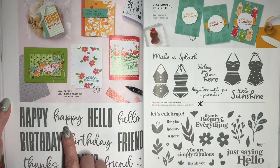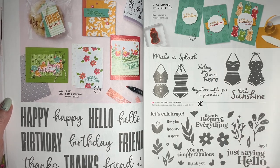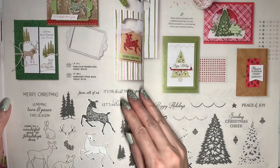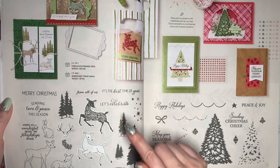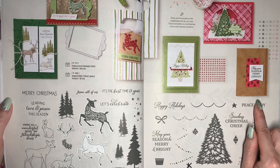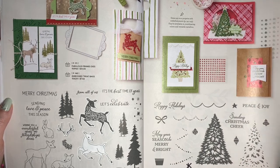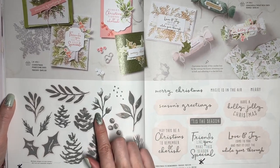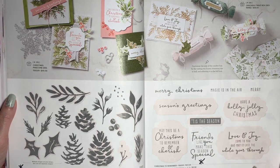Biggest Wish is staying. Sunny Splash and Simply Fabulous will be retiring, but they're not discounted. The Peaceful Deer stamp set is retiring, and the coordinating Deer Builder Punch will be 40% off. This is the Trimming the Tree set, and it's 20% off. Christmas Season and Christmas to Remember are going to be retiring.